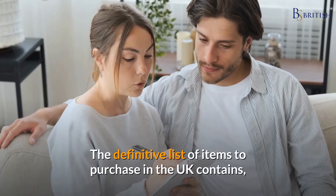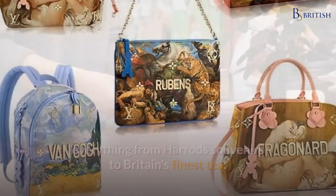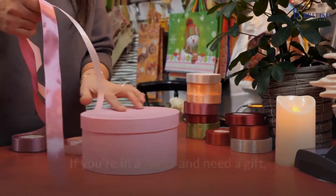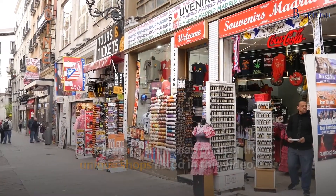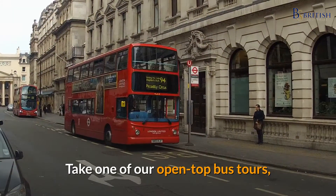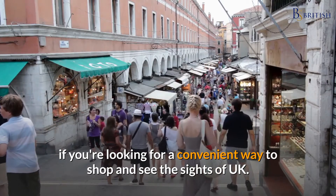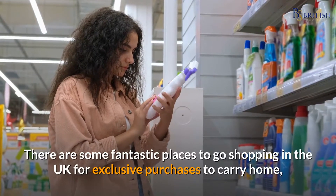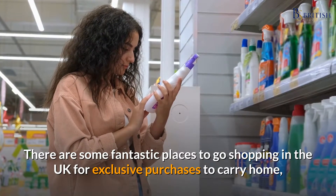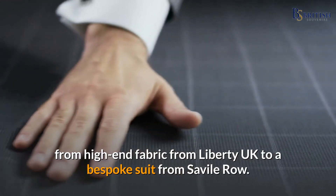The definitive list of items to purchase in the UK contains everything from Harrods souvenirs to Britain's finest tea. Take one of our open-top bus tours if you're looking for a convenient way to shop and see the sights. There are some fantastic places to go shopping in the UK for exclusive purchases, from high-end fabric from Liberty UK to a bespoke suit from Savile Row.